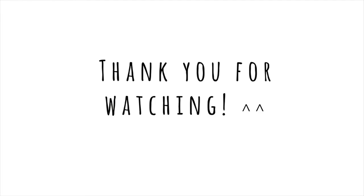Have a nice day everyone. Bye! Thank you.